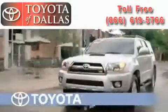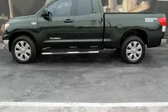Another fine vehicle offered by Toyota of Dallas. This is a certified pre-owned 2010 Toyota Tundra — strong, durable, and dependable.